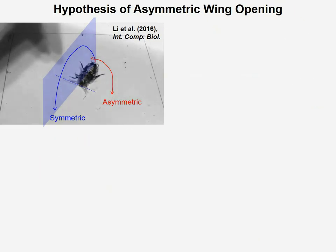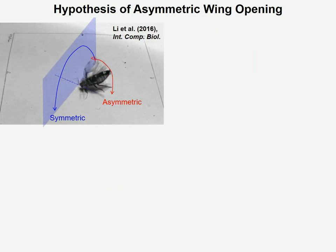Finally, we can also use our robot as a physical model to test a very interesting biological hypothesis. As you see here, the animal when it rights itself — due to a small asymmetry of the wing opening between the left and right wing — would often start rotating outside the vertical or sagittal plane.